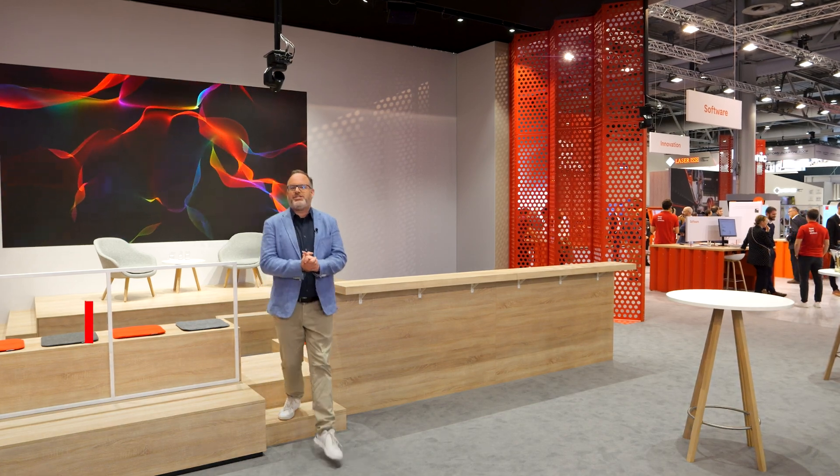Hi, and welcome to Europe Lake 2024. At this year's fair, you can find solutions that are as unique as your business. Let's have a quick look at some of the highlights of Bystroni.